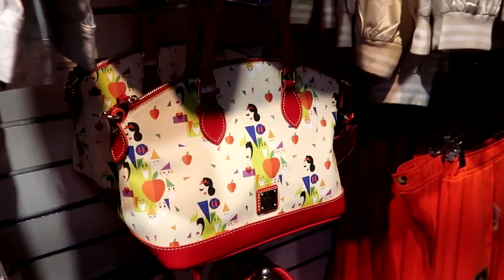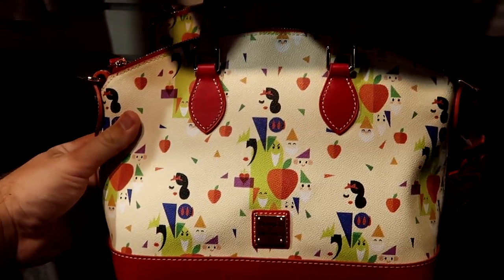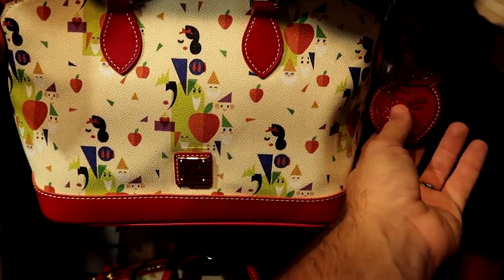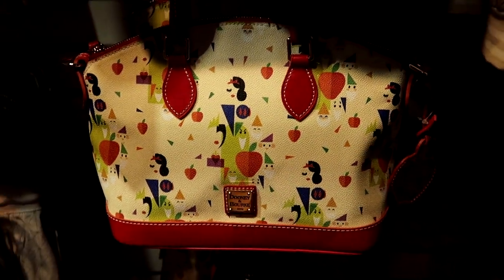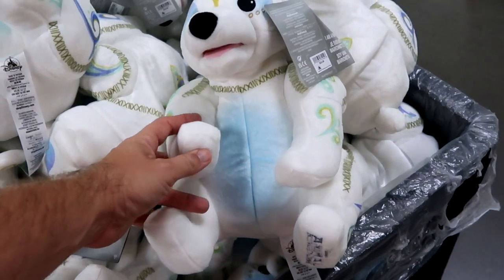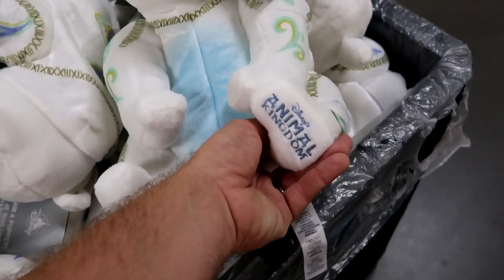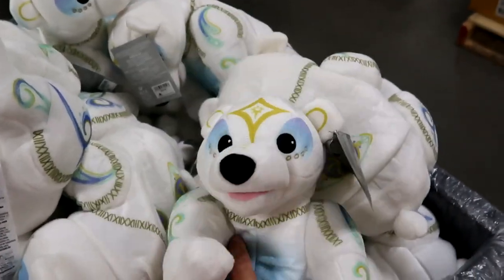And they do still have some of the Dooney and Bourke bags here for the 85th anniversary of Snow White. Look at that — all of the dwarves are kind of like abstract. Definitely a really fun bag. These are $148.99 from $298. But it does come with the little leather apple that says Disney's Snow White for the 85th anniversary. This middle section has these really fun Disney's Animal Kingdom polar bear puppets — only $14.99 from $30. It says Disney's Animal Kingdom right there on his foot — these are so adorable.